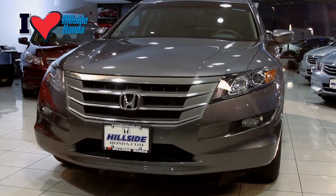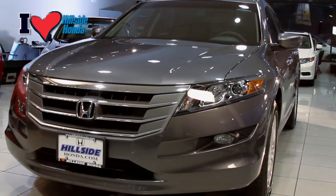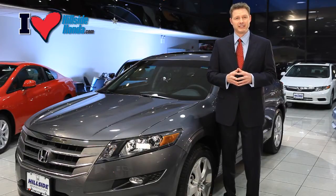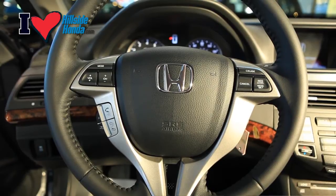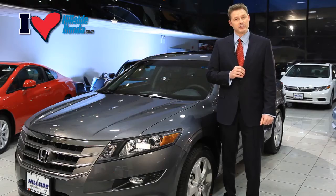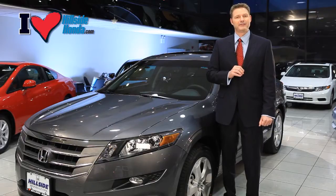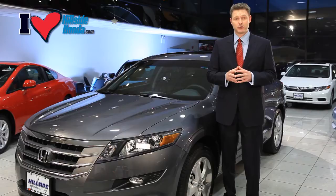As you sit in the Crosstour, you can feel the body-hugging heated leather-trimmed seats for more driving comfort. Crosstours come with a ten-way power-adjustable driver's seat and a four-way power passenger seat for ease of operation. It has a tilt and telescopic leather-wrapped steering wheel, which adjusts both up and down and in and out to increase driver comfort even more.